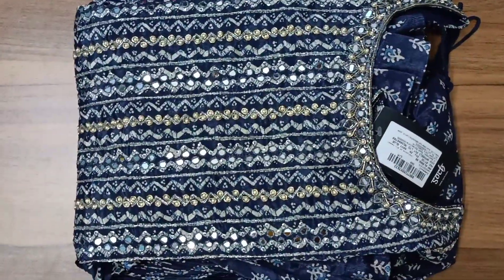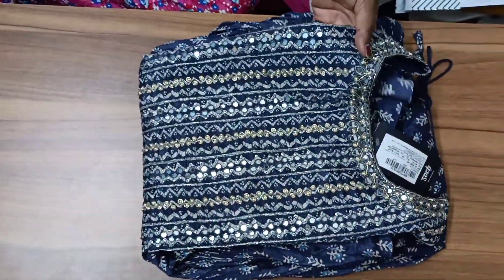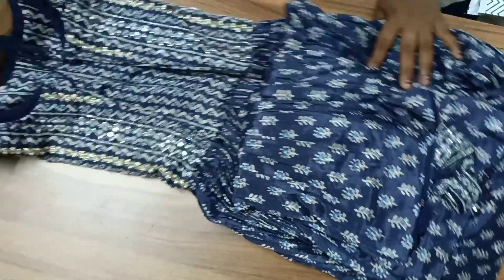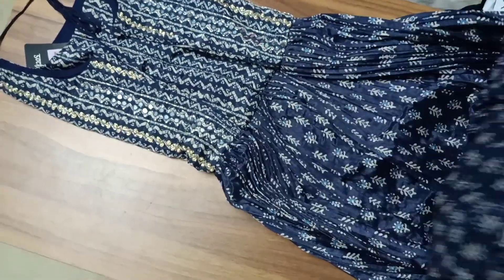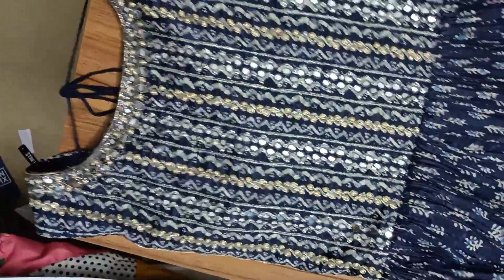Let's review the product. The front side of the dress has an embroidery design with a round neck, and the mirror work is simply awesome. The color combination and its prints are so attractive. The color is slightly different from the picture.